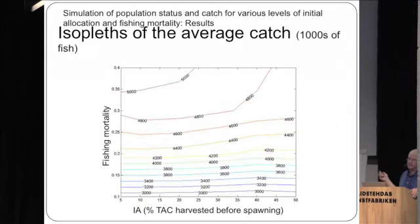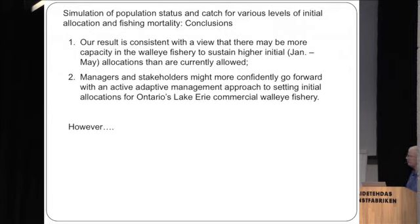These isopleths show the relationship between fishing mortality, initial allocation, and average catch — values in thousands of fish, so 5,000 represents 5 million fish. Up to initial allocations of around 0.2 to 0.25, there's virtually no effect of initial allocation on average catch. Deviations start to appear at slightly higher fishing mortality rates. At the low to moderate fishing mortality rates typical of this fishery, results are relatively insensitive to initial allocations.